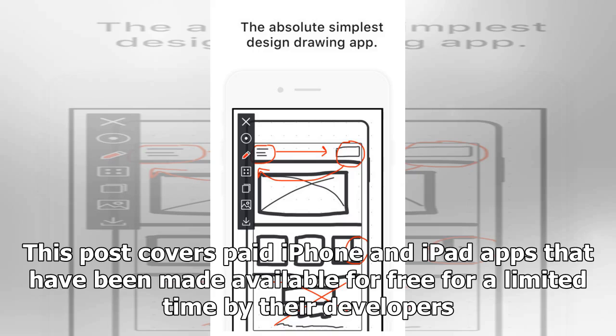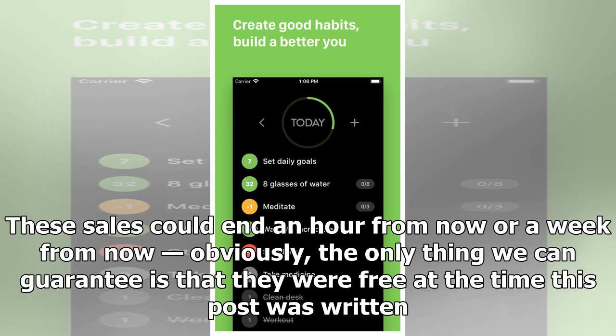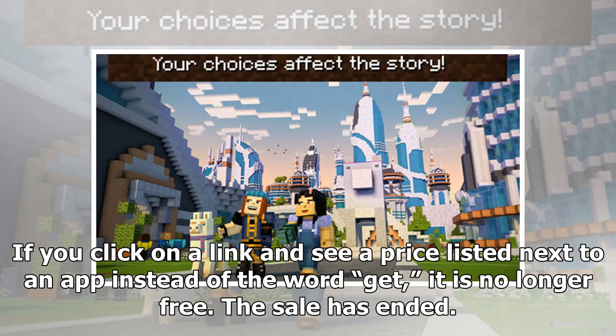This post covers paid iPhone and iPad apps that have been made available for free for a limited time by their developers. BGR is not affiliated with any developers. There is no way to tell how long they will be free — these sales could end an hour from now or a week from now. Obviously, the only thing we can guarantee is that they were free at the time this post was written. If you click on a link and see a price listed next to an app instead of the word 'get,' it is no longer free.